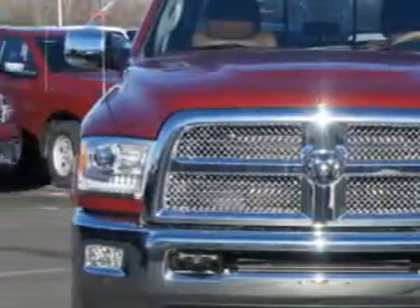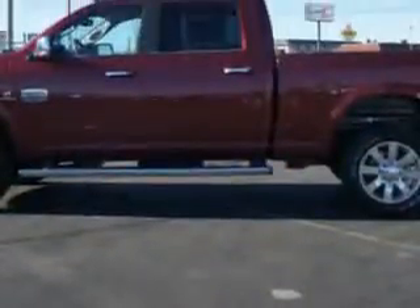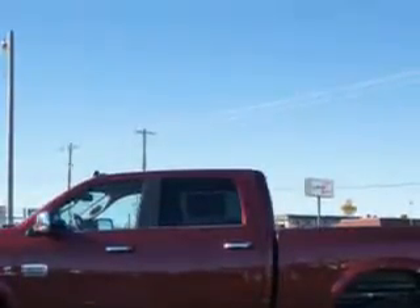Imagine driving this White Gold 2014 RAM 2500 Crew Cab 4x4 Laramie Longhorn, equipped with a 6-cylinder engine and an automatic transmission.